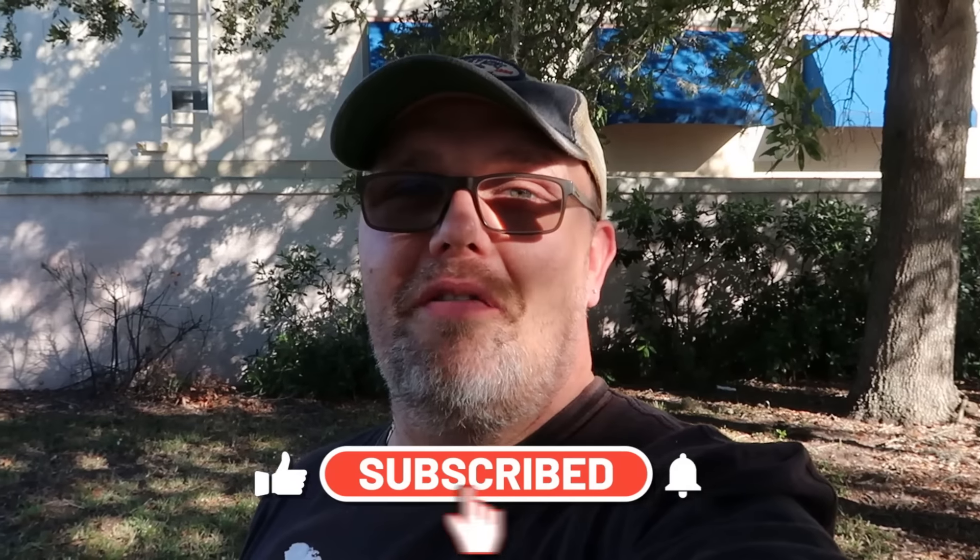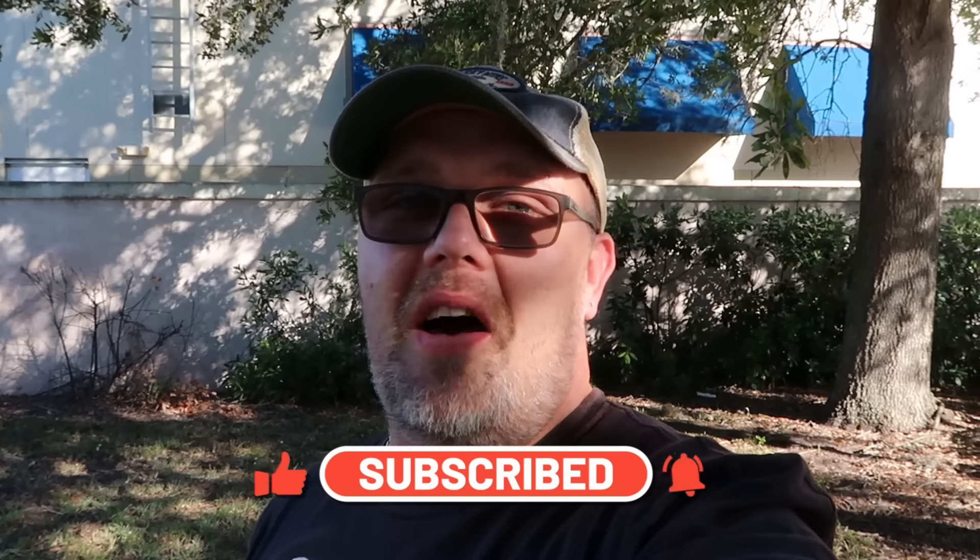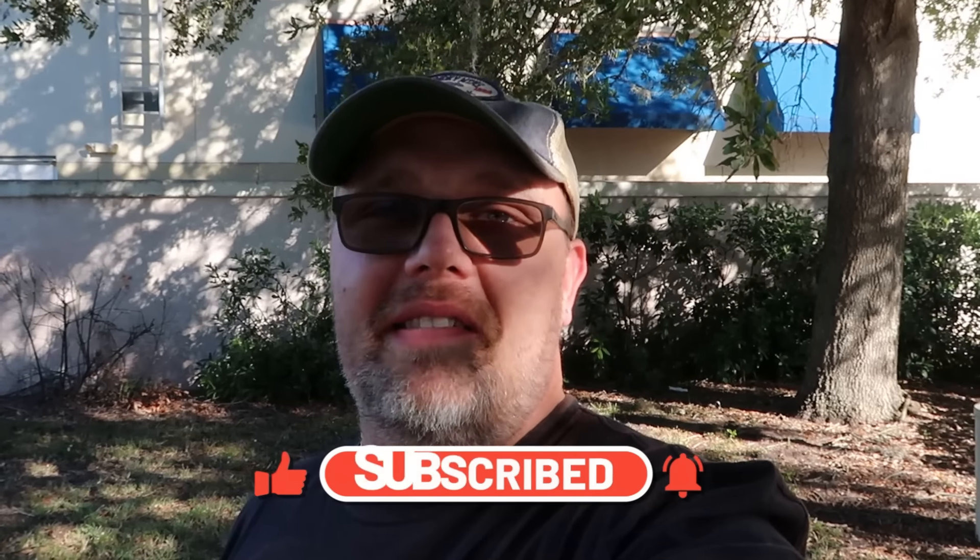But before we get started, if you would subscribe and click the bell notification so you're aware of future uploads and live streams, we would greatly appreciate it.